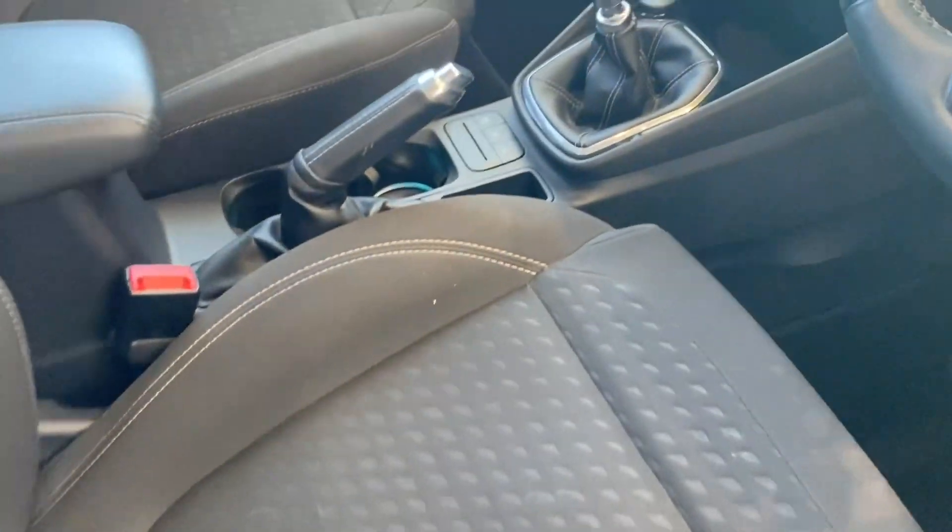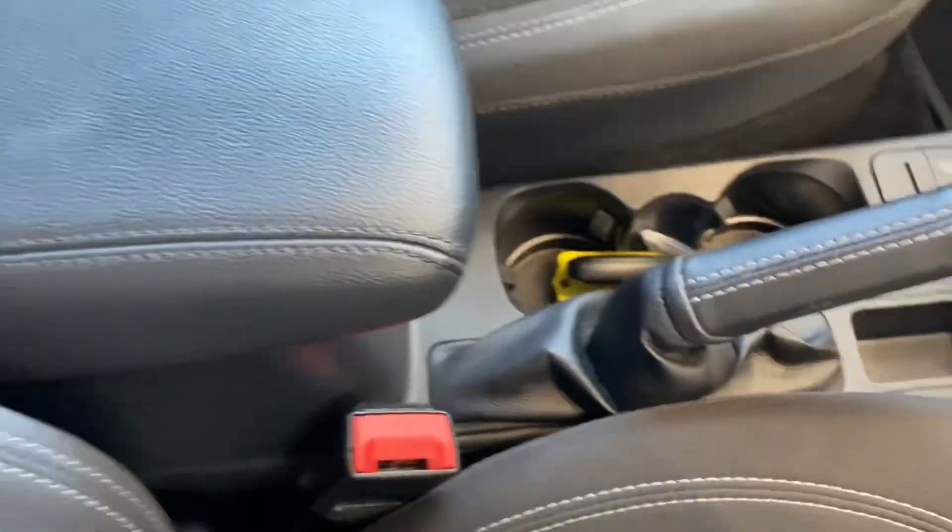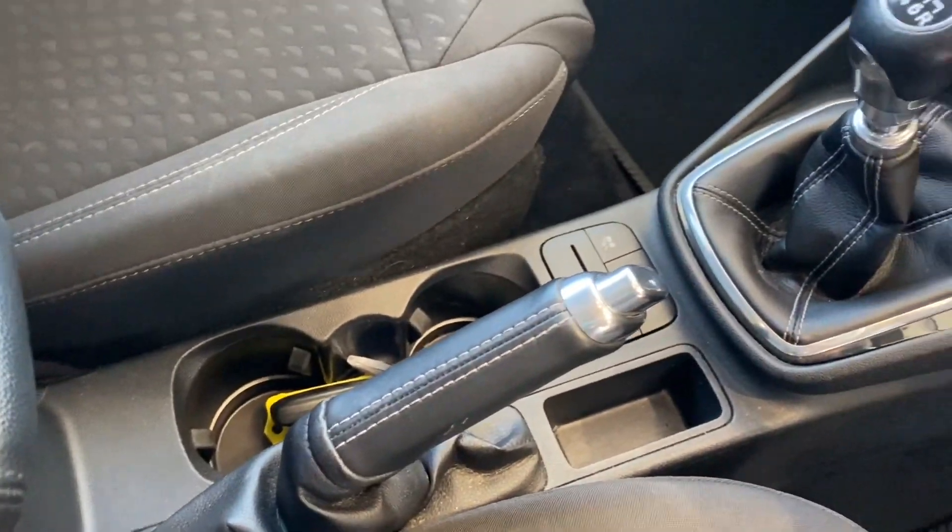Seats are all nice and clean as you can see. The car's never been smoked in. It's got two keys, a centre armrest, and a leather-coated handbrake.